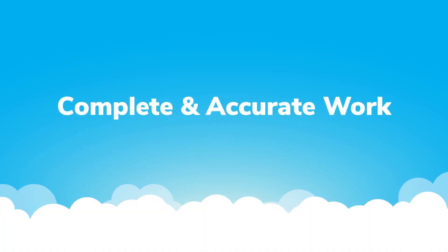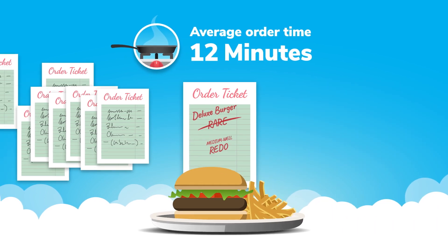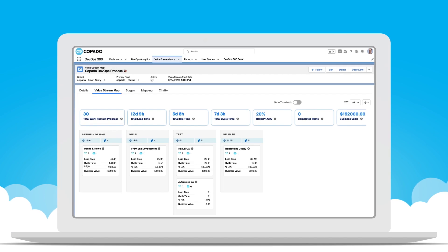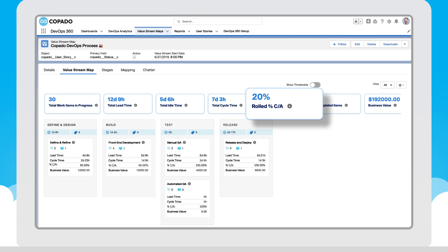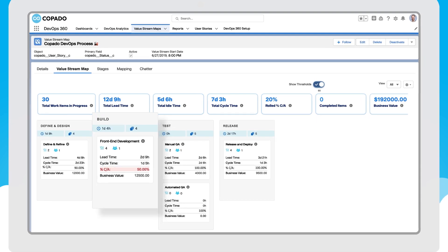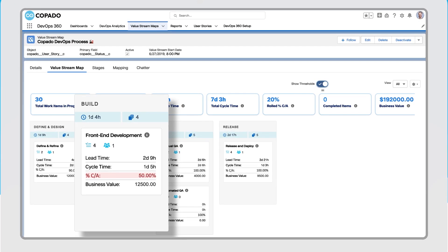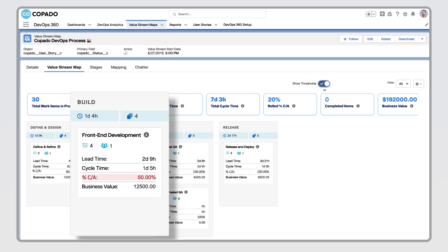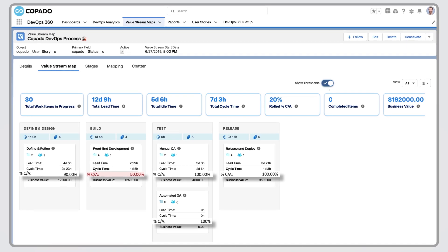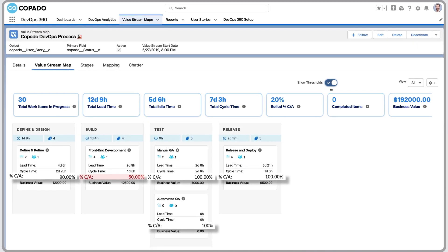When a mistaken order is sent back to the kitchen, it has a ripple effect on productivity. Complete and accurate work measures the percentage of user stories that meet requirements the first time. Here you can see that only 50% of stories in the build stage were complete and accurate, which means the other half required costly rework and slow development. Equipped with this key metric, your team is empowered to find and fix every bottleneck in your delivery process.